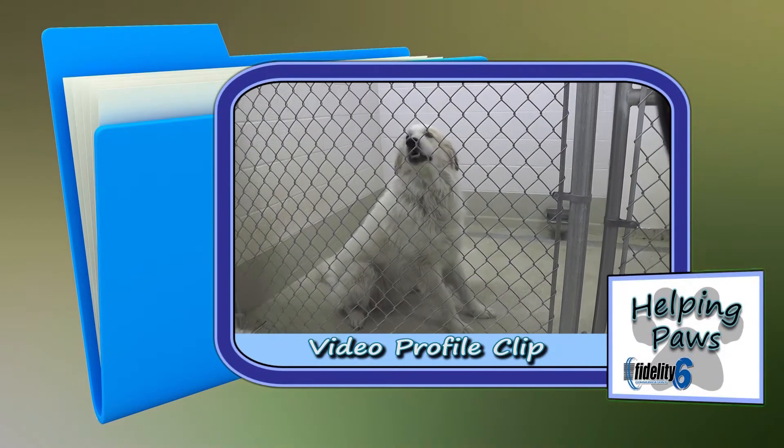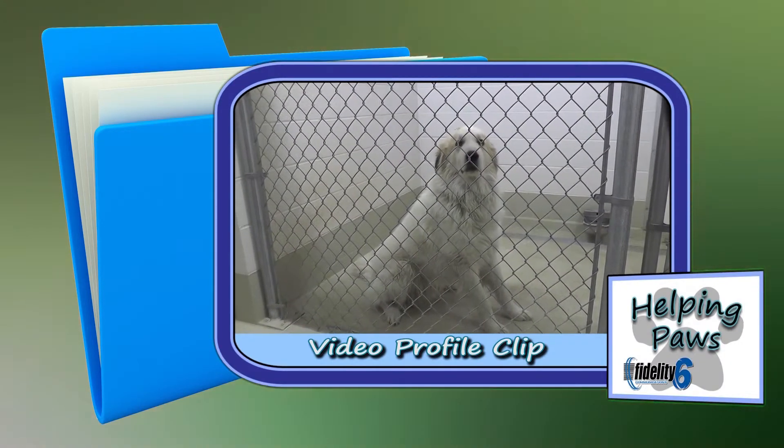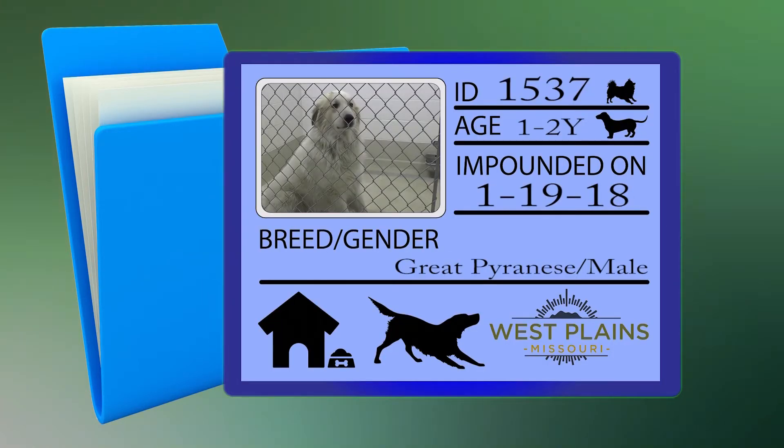Dog number 1537, impounded 1/19/18, is a Pyrenees, male, large in size, one to two years of age, white in color, and was picked up on Lanton Road.